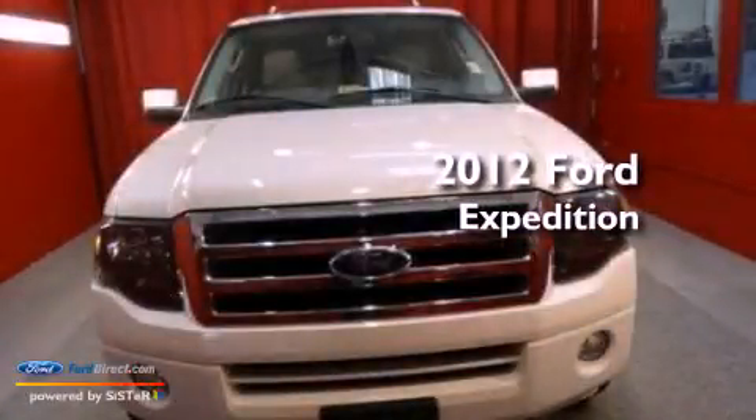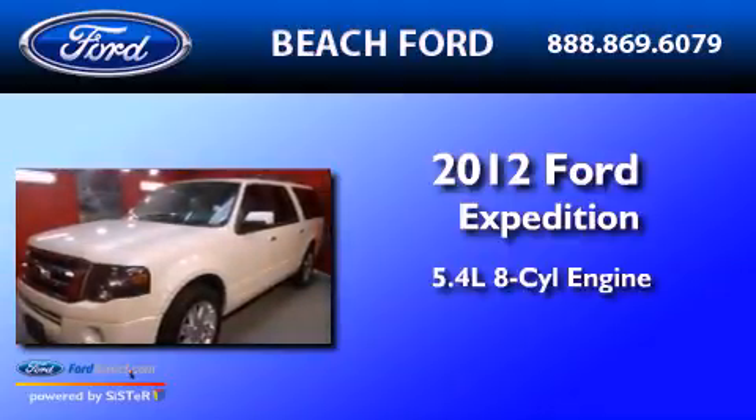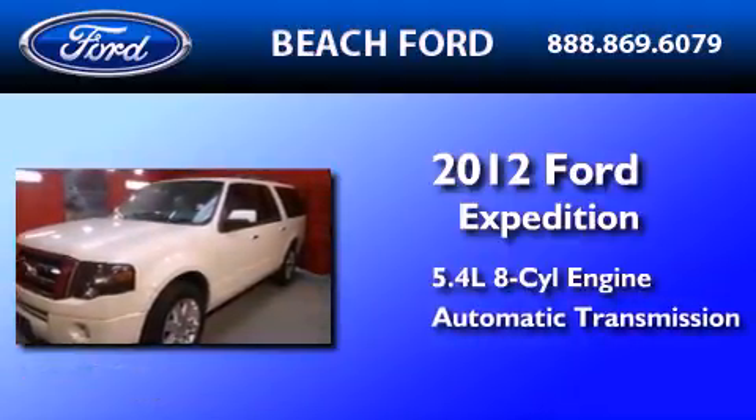This is a 2012 Ford Expedition. It features a 5.4-liter, eight-cylinder engine, an automatic transmission, and four-wheel drive.